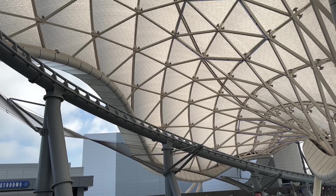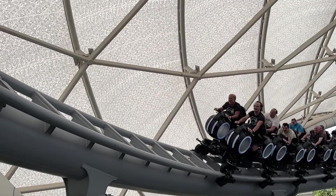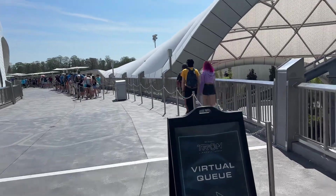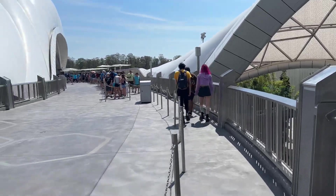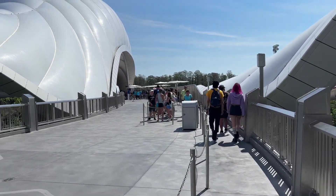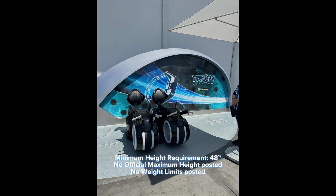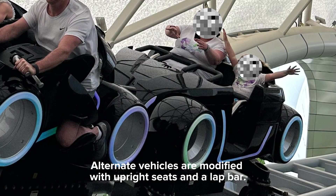The queue has indoor and outdoor segments. The outdoor portion boasts amazing 360-degree views of the massive canopy where you can easily watch the light cycles zip along the track. Along the queue, test seats are available so that you can see and feel what mounting the actual ride vehicle is like. Park guests not able to comfortably mount the standard ride vehicle can easily ride on the alternate vehicles made available on select coaster trains.